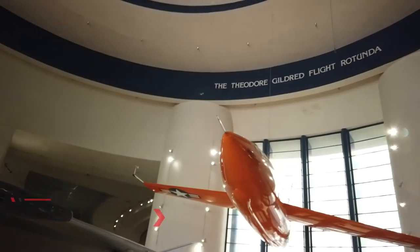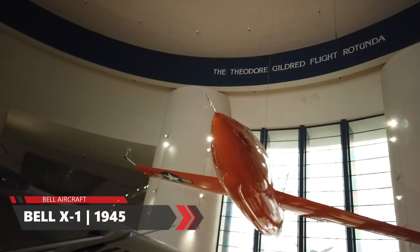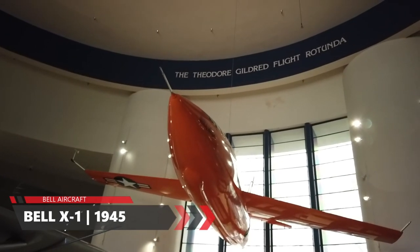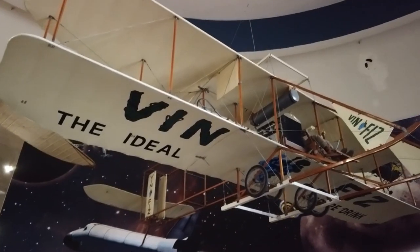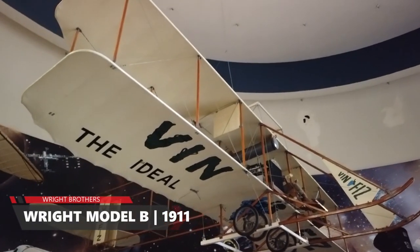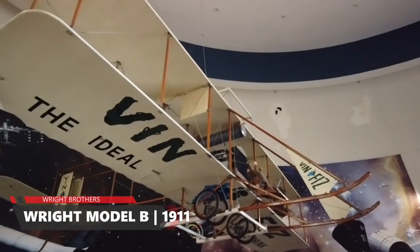The Bell X-1, the first aircraft to go faster than the speed of sound — that barrier and that record was broken by the famous Chuck Yeager in October 1947. And the Vin Fiz, which is actually the first plane to fly coast to coast across the U.S., was done in 1911.